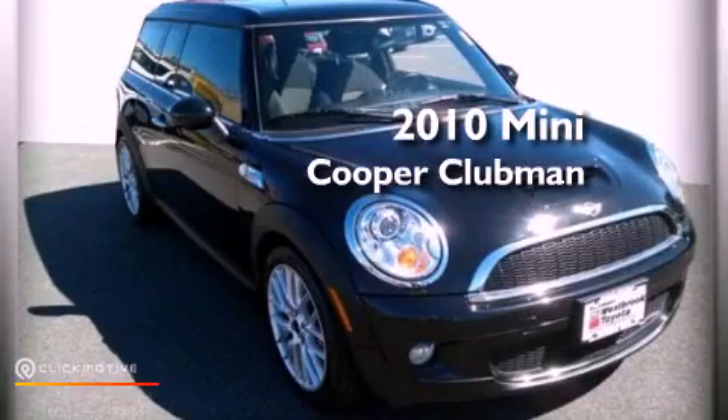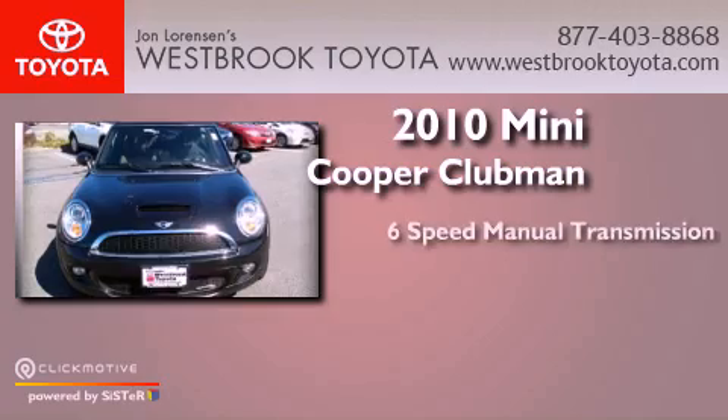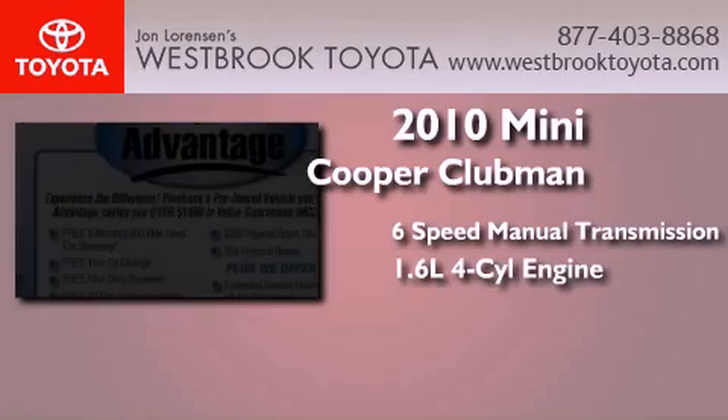This is a 2010 Mini Cooper Clubman. This compact has a six-speed manual transmission and an inline four-cylinder engine.